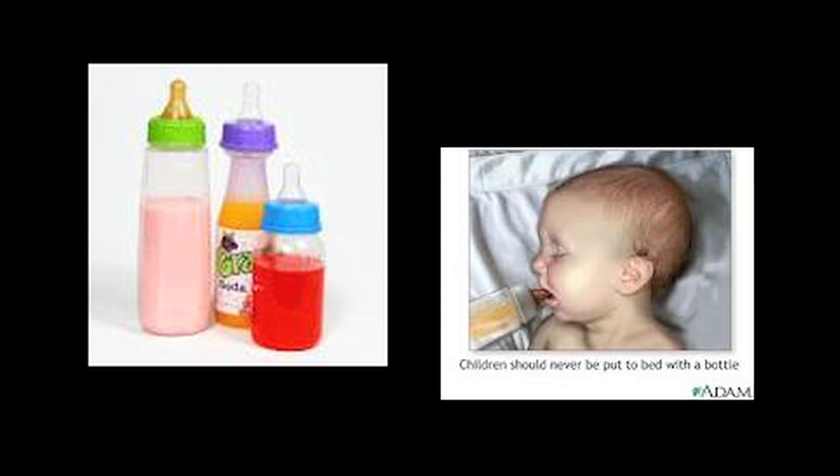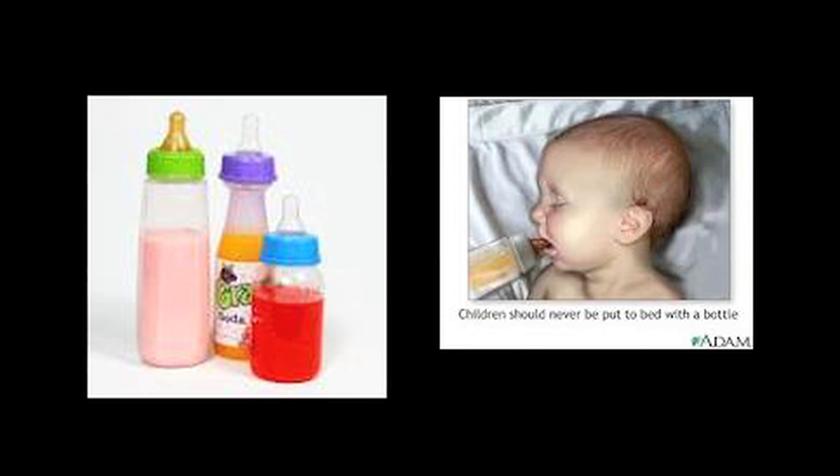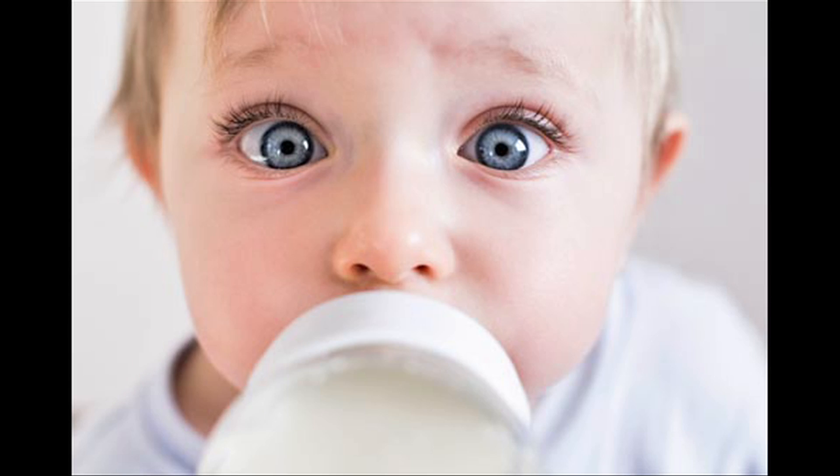The major factor in childhood decay is the baby's bottle or sippy cup. The sugars create an environment for the bacterial plaque to grow and stick to the tooth surface. It is very important not to put your children to bed with milk, juices, or formula — only water.